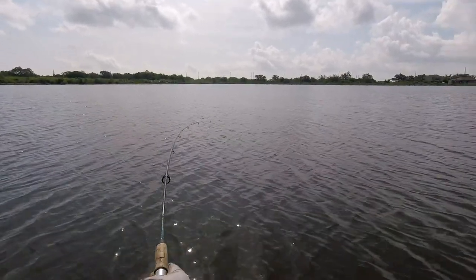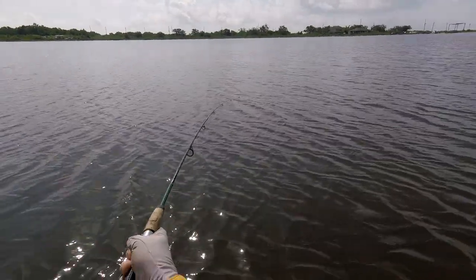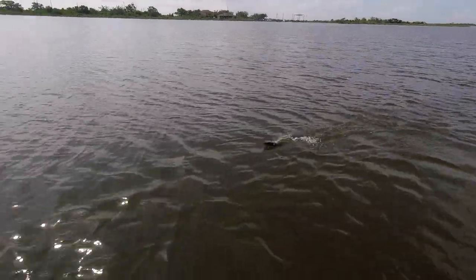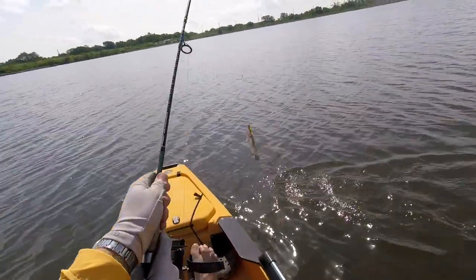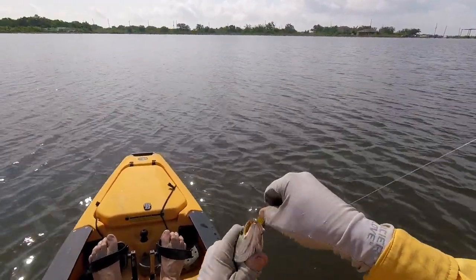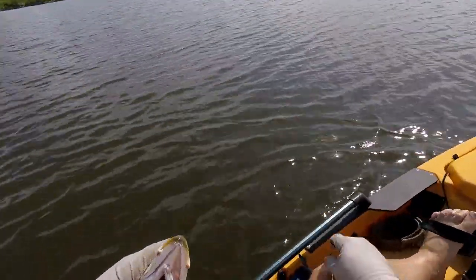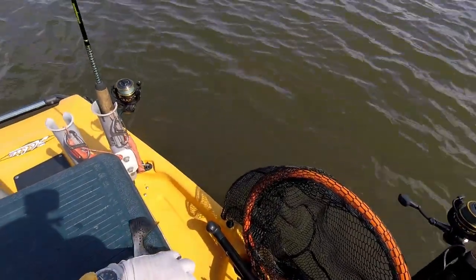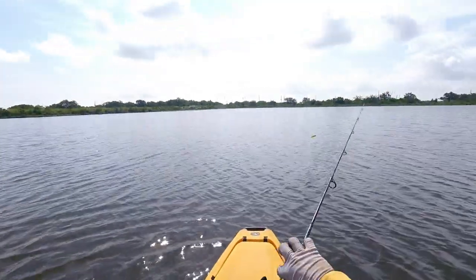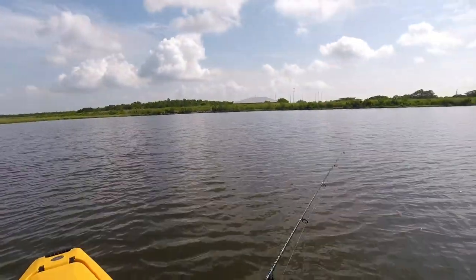Fish on! Let's see what we got here, boy — it's a long way back there. A little speck. Got one, a little small speck, maybe about 10 to 11 inches. I just caught one trolling on the way back to the ramp — killing time because there's a big boat launch in there.